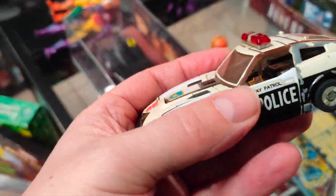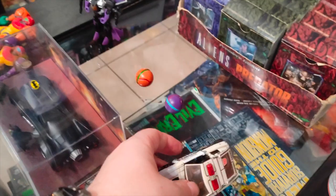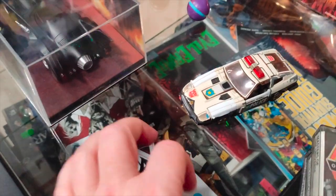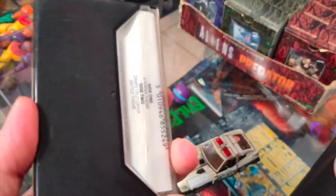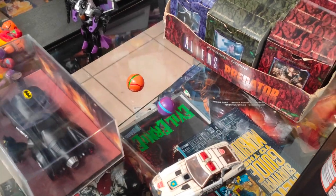And then we've got Prowl from 1981, a G1 Transformer. Wow — considering the age, that's pretty good condition. And the bonus is he has all of his weapons. I don't think he's going to last long. Also, we've got these really cool audio tapes coming in. It's just so diverse — Transformers audio tape there, and we've got another Transformers one here.